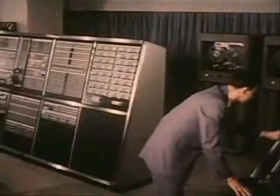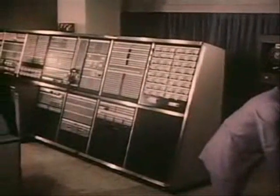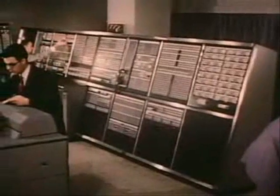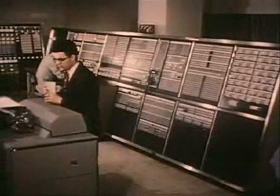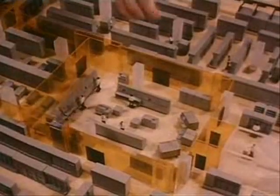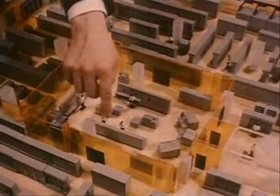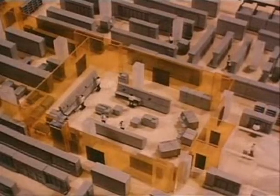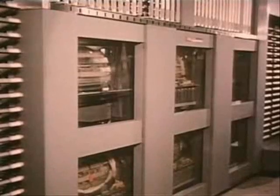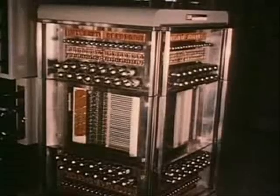You are listening to the heartbeat of the SAGE computer. Every instrument in this room is constantly monitoring, testing, pulse-taking, controlling. This is the programming and operations center for the SAGE computer which surrounds it. To it come continuous streams of data which it continuously absorbs and stores — on magnetic drums, tapes, and cores.